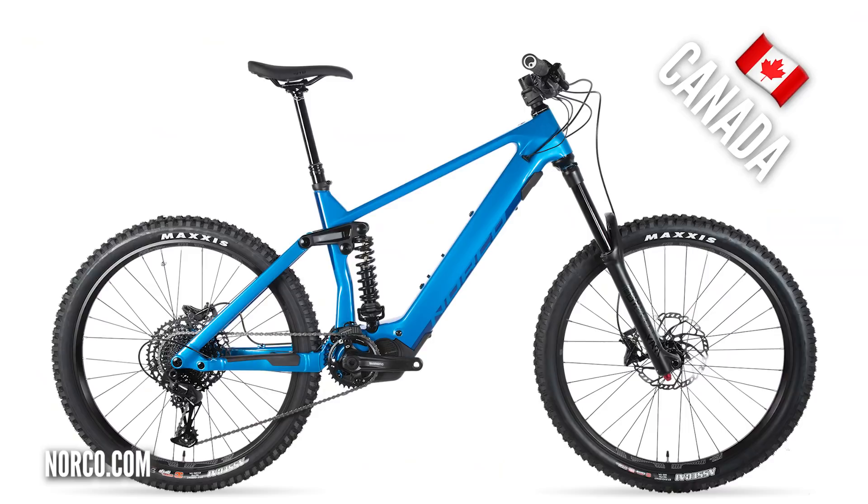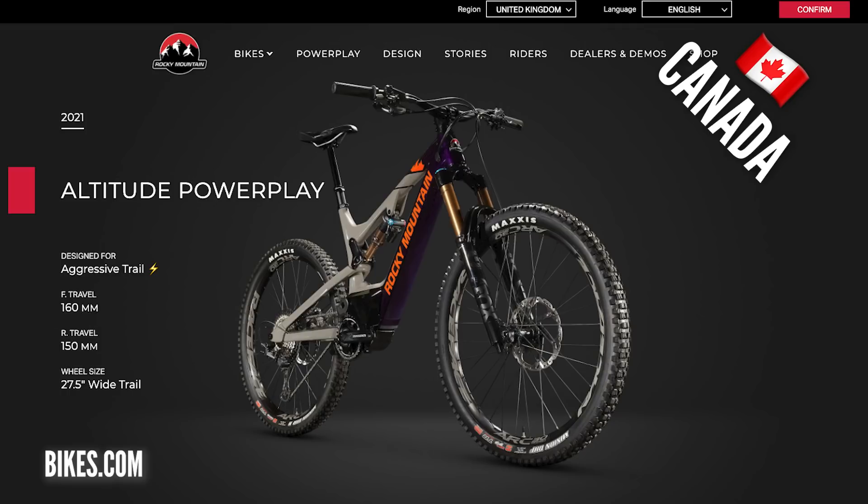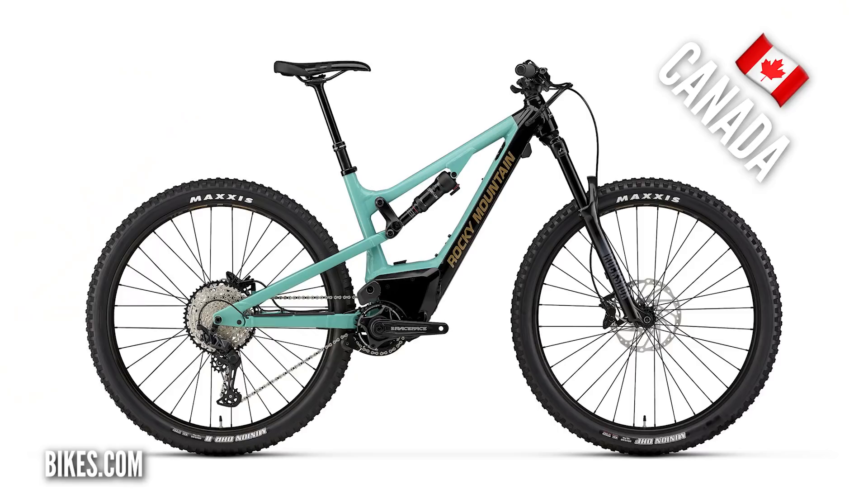Let's not forget Canada. The Norco Range VLT is a hell of a looker, but the Rocky Mountain Power Play is possibly a bike we don't talk about enough on the show. It's got a superb motor — really punchy. When it comes to technical climbs, the Power Play really can punch above its weight.